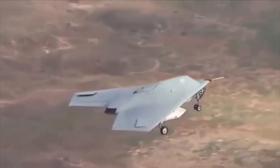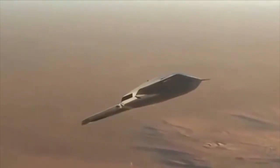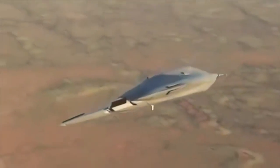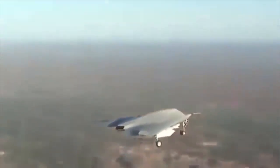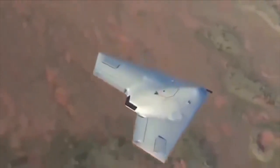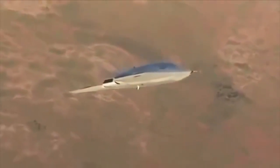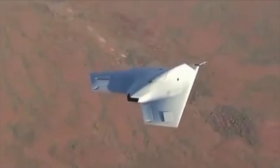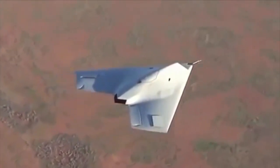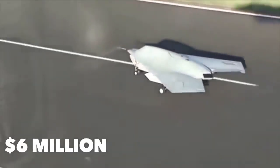The RQ-170 Sentinel is shrouded in secrecy. It is produced by Lockheed Martin, operated by the US Air Force, and the CIA plays a hand in what it's used for. It bears an uncanny resemblance to the B-2 Spirit, as both are designed for stealth purposes. The 13th Reconnaissance Squadron at Creech Air Force Base, Nevada operates the RQ-170 Sentinel. Its $6 million price tag comes more from hearsay and unconfirmed aviation reports than hard fact, but there's no question it is not cheap. The RQ-170 Sentinel costs around $6 million per unit.